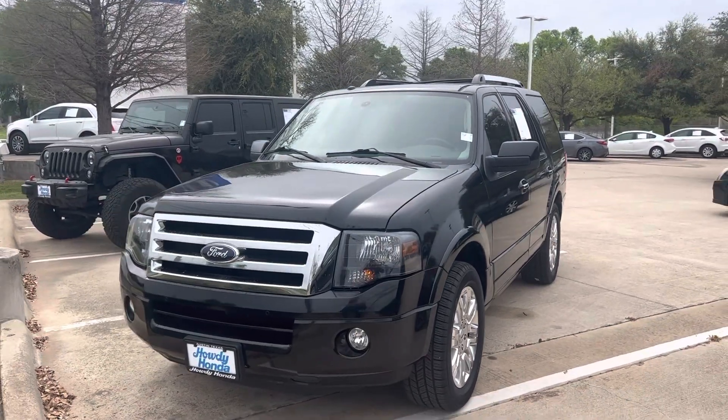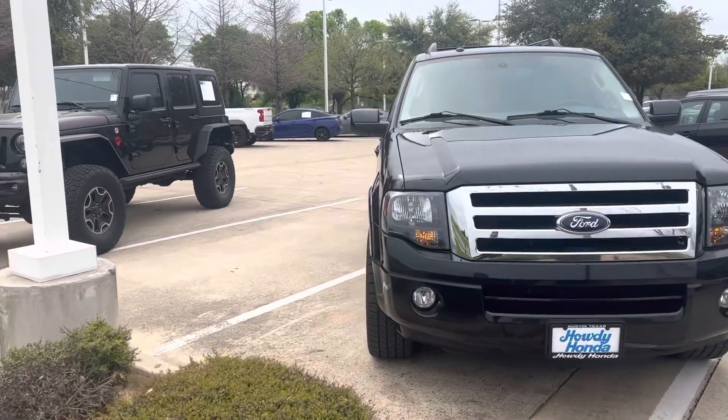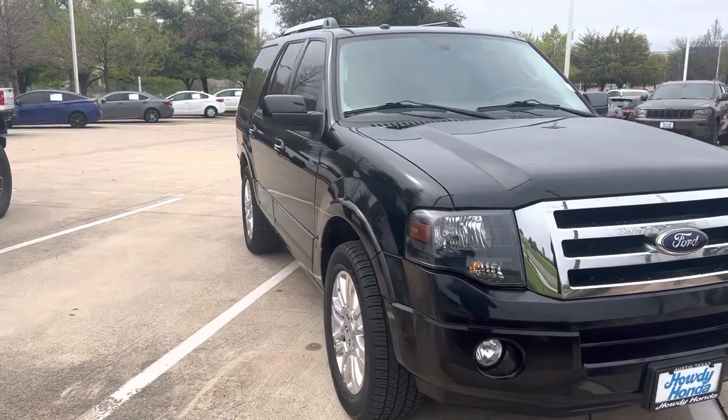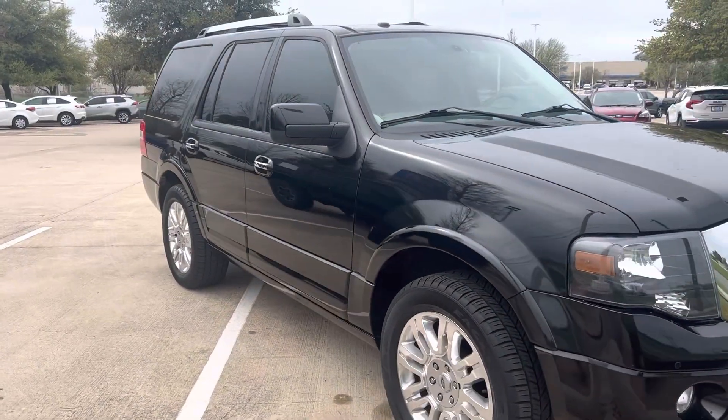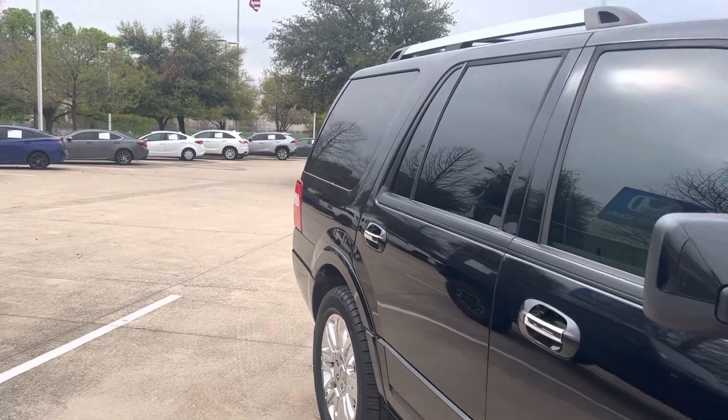Hey there, Thomas here at Howdy Honda. This is the 2014 Ford Expedition — super clean, garage kept, with only 59,000 original miles on it.